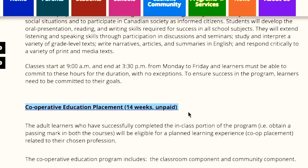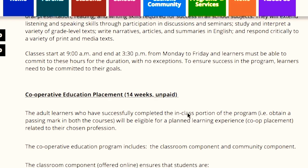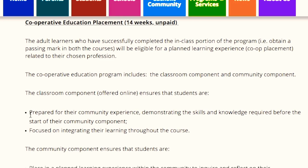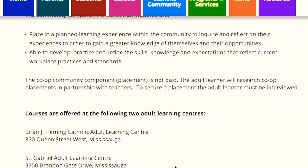Once you complete your first portion of this program in class and get passing marks in that course, then you will be eligible to get co-op placement in your field that you selected. This school has two locations, and due to COVID-19, we don't have to go to school — the classes will be online for seven weeks.